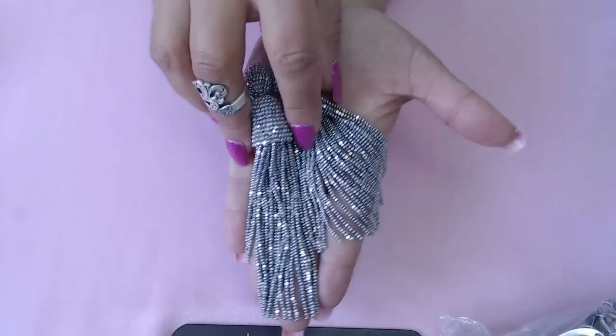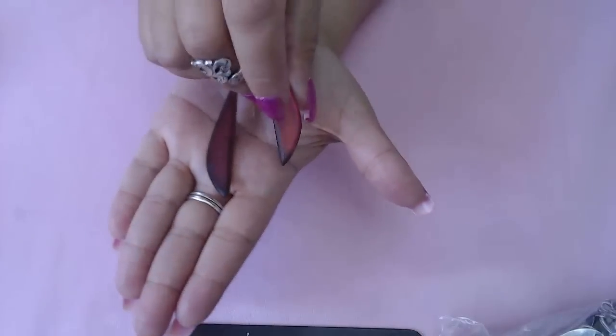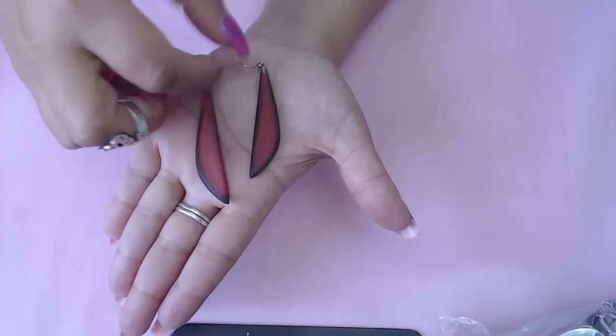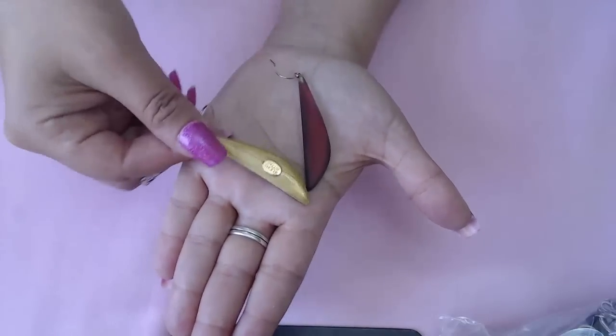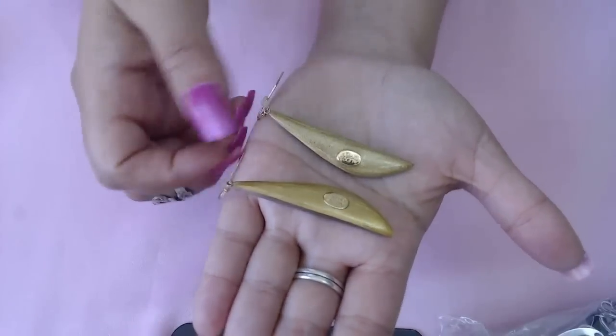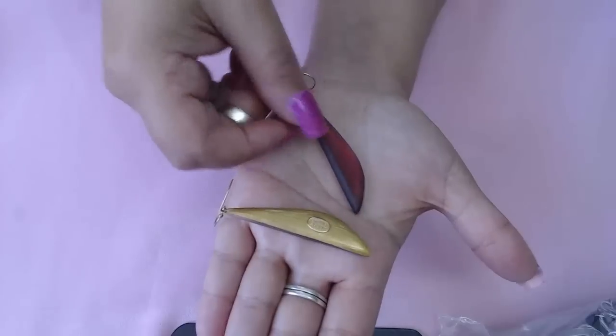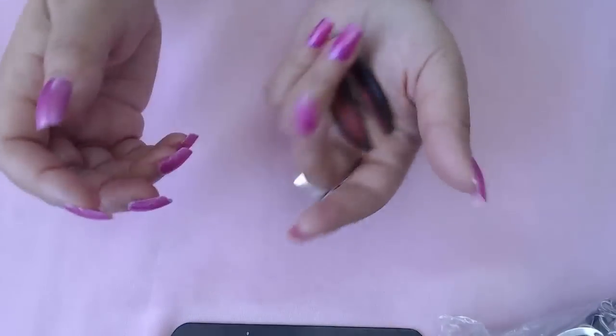That's find number one. The next one is Alexis Bittar vintage earrings — look how pretty they are, look at the color! It's a beautiful maroon, kind of red, with gold tone hooks. They do have the beautiful marks on the opposite side too. I paid up for these and they're selling really well at high prices.